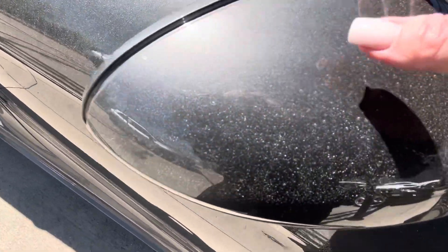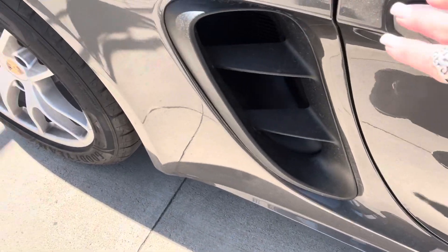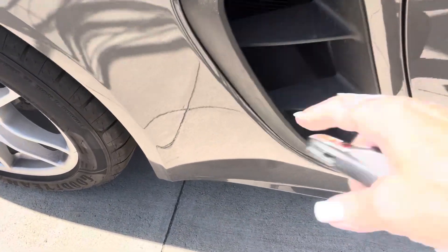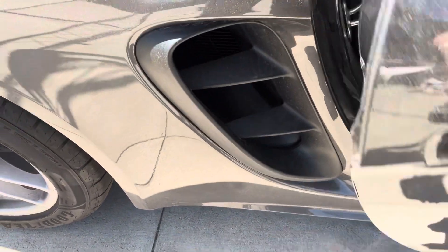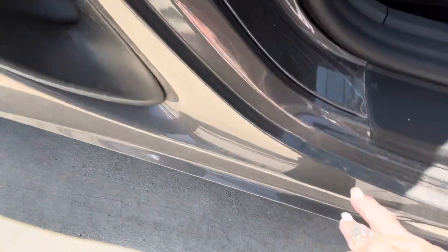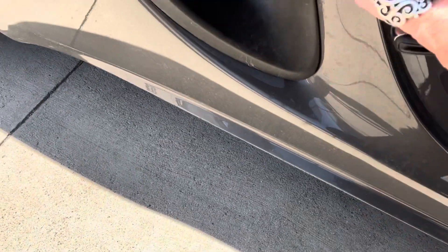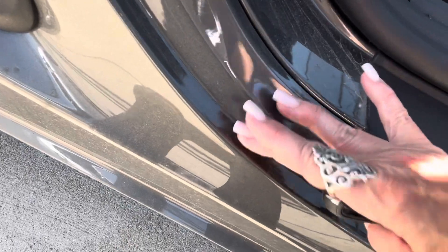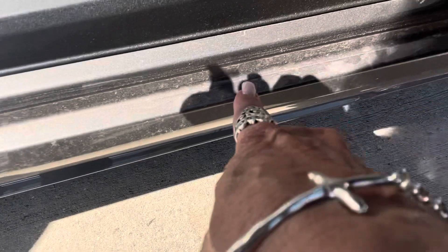I saw clear mask on the side mirrors as well, and what I really appreciate is they did this whole rear quarter panel. From the factory you get a little piece right here, but this person went above and beyond and did all the way up to this line down. They did the whole rocker panel — it's very hard to see, but you see the line right there? The whole rocker panel has been done.